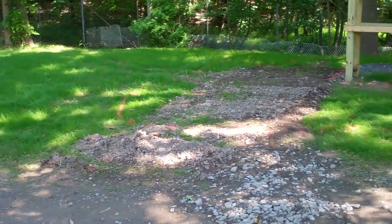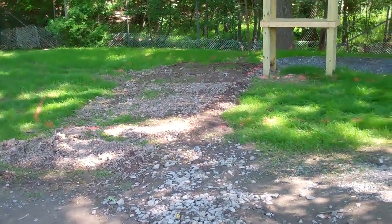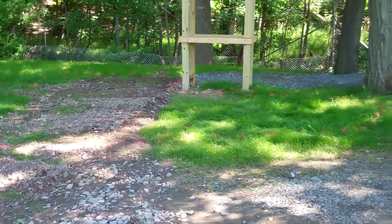And right here in the center where the ground is still exposed, that's part of where the patio is going to eventually go, which we will see on a later video.